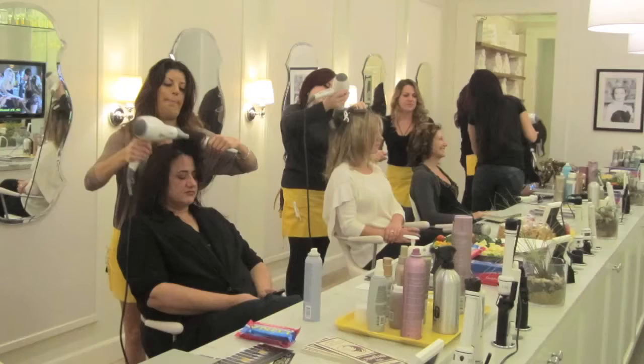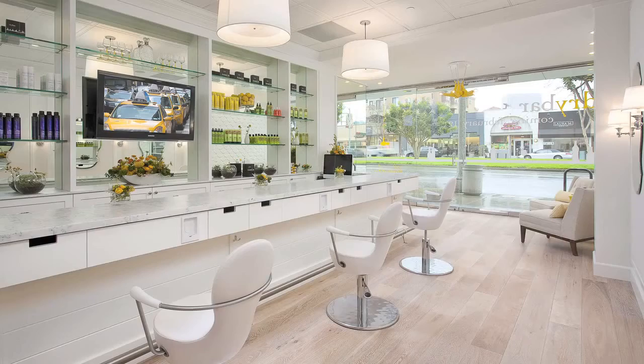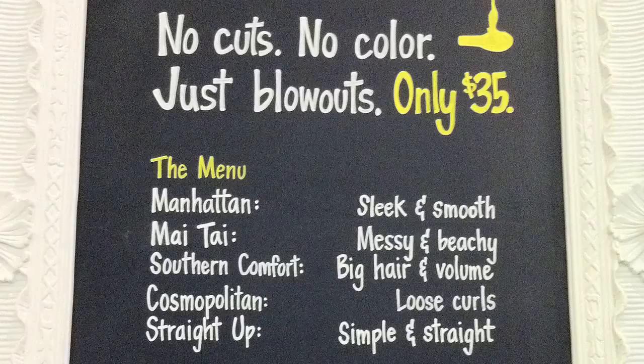Introducing Bio Blowout, the answer to the hottest emerging trend in America today: the blowout bar.